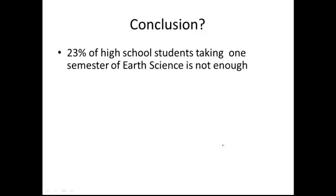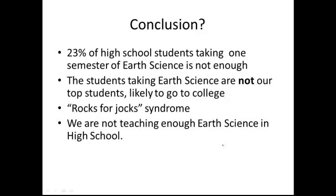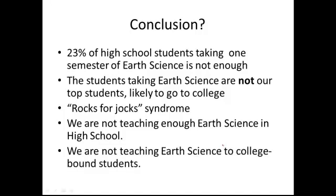What can we conclude from this? 23% of high school students taking one semester of earth science is not enough. But that's not the worst of it — those aren't the best 23%. Those are not our top students. The students taking earth science are the ones least likely to go to college. We have fallen into the 'rocks for jocks' syndrome. We are offering earth science to our least capable students. Earth science should be taught to all students, but the fact is it's not taught to many college-bound students at all.